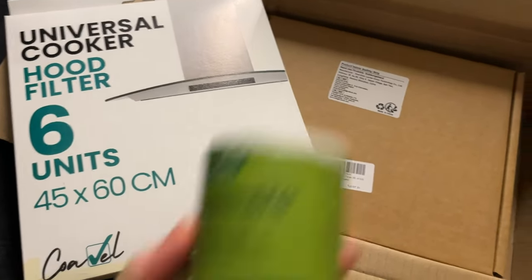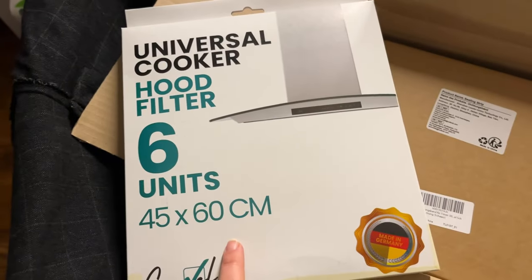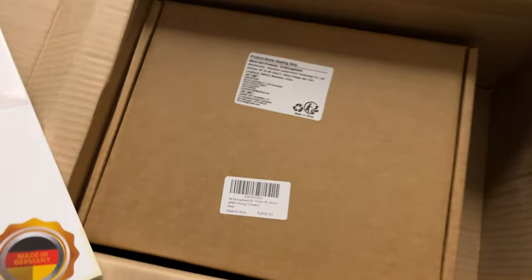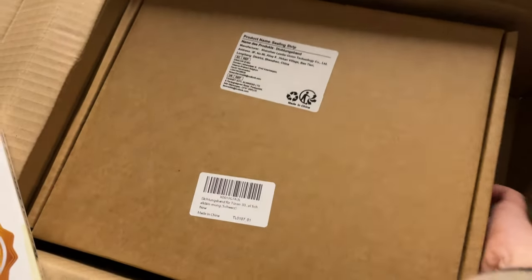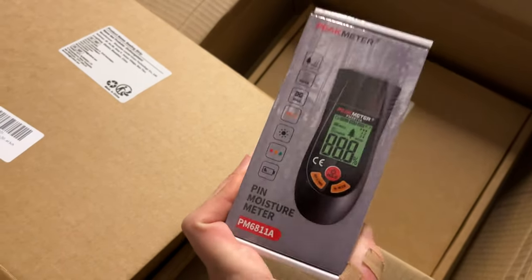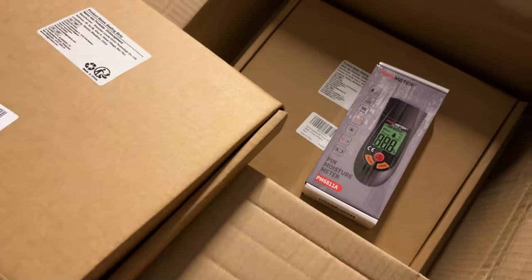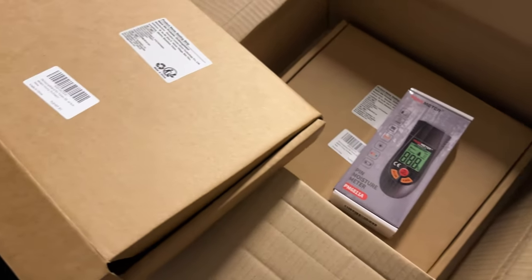Another thing we got was our favorite purple salt, the filters for the rain chair, and here should be all the things to insulate our windows better. We also got a moisture meter to check all our firewood and make sure that it's dry enough to be burning. Very technical things but very handy.